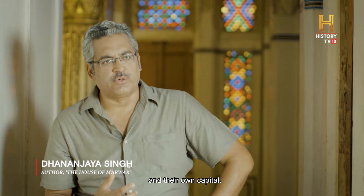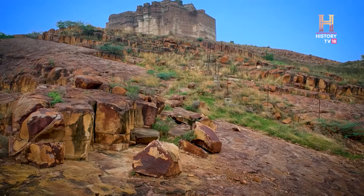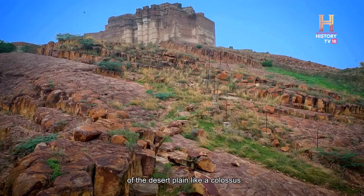Jodha felt the time had come for the Rathors to have their own citadel and their own capital. He must have explored the terrain. There's a mountain called Bhakat Charya — the mountain of the birds — which rises out of the desert plain like a colossus.